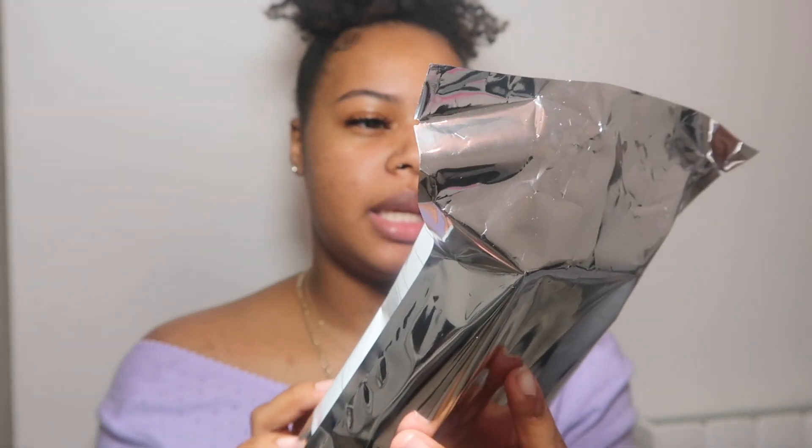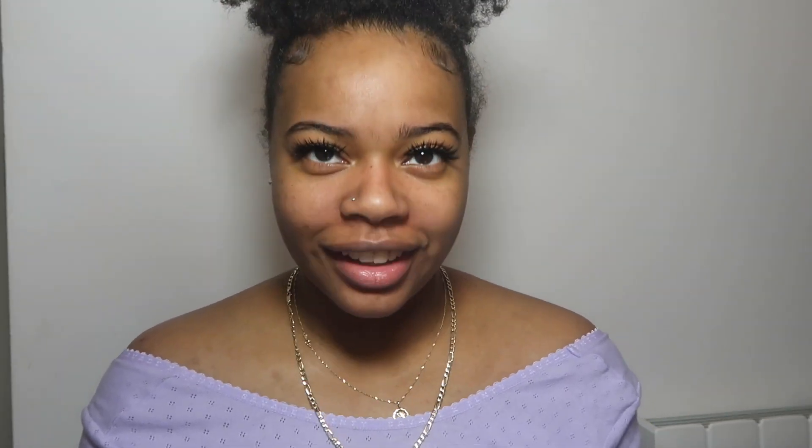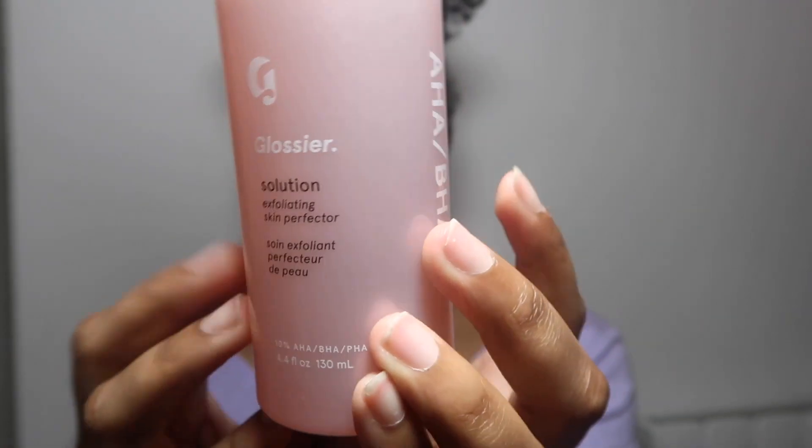Okay, this next one is the Exfoliating Skin Perfector. I just need to take out this plastic thing it came in. It's meant to be a leave-on exfoliator, which is something I was looking for because I'm really trying to get rid of scarred skin cells — just trying to exfoliate all of those layers off. This is what the exfoliator looks like outside of the plastic. My skin better be perfect after using this 'Skin Perfecting' product! It has a little pump on top — I just push it down and it should come out.